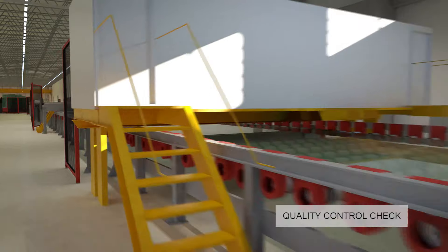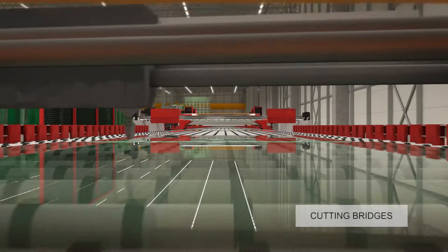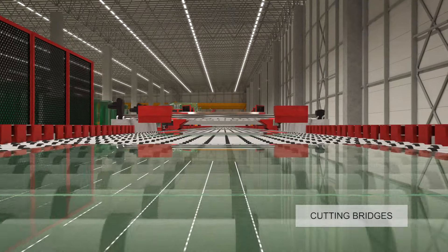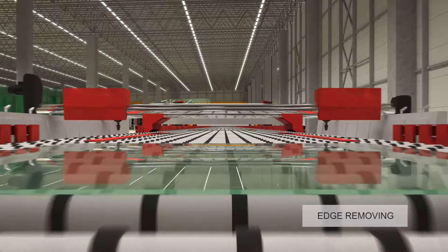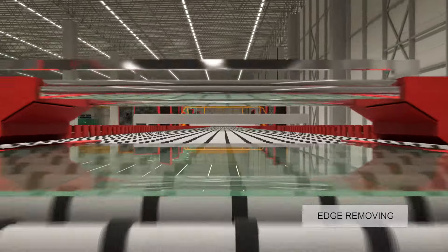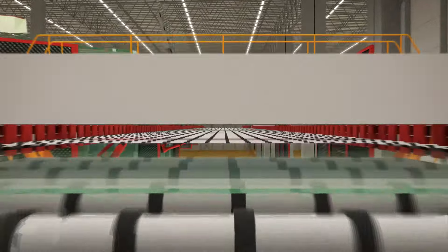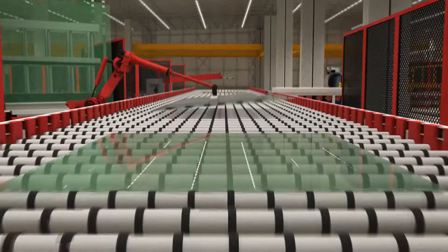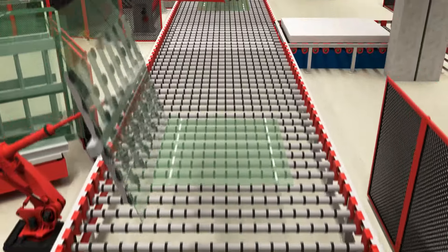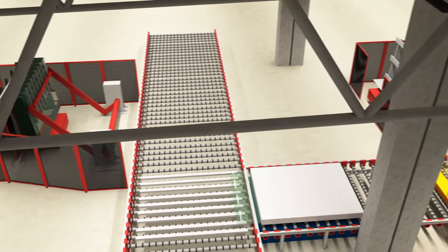The glass ribbon is quality checked and cut to various sizes. These sheets will be unloaded from the line in an automated process and stored in the warehouse or directly moved online to further processing.